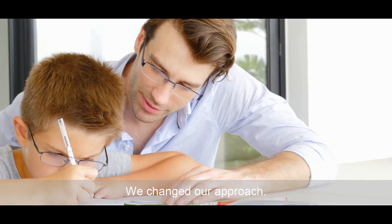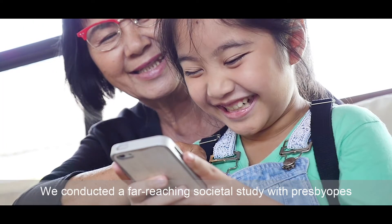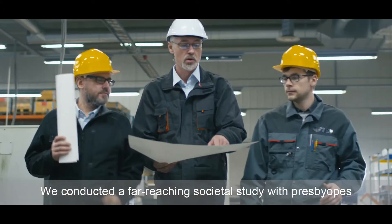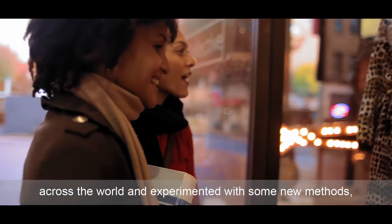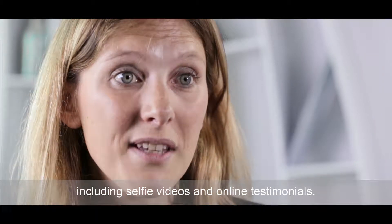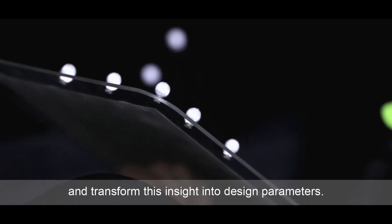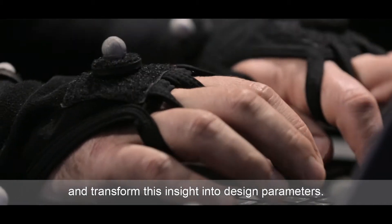We changed our approach. We wanted to observe wearers in their everyday lives to understand them better. We conducted a far-reaching societal study with press probes across the world and experimented with some new methods, including selfie videos and online testimonials. We also wanted to base our innovations on measurable data and transform this insight into design parameters.